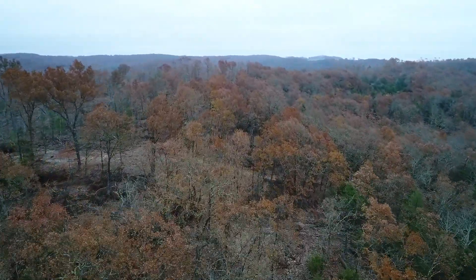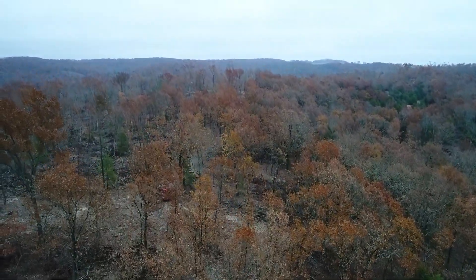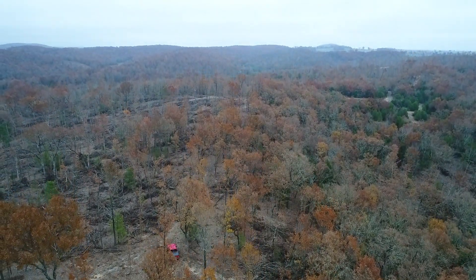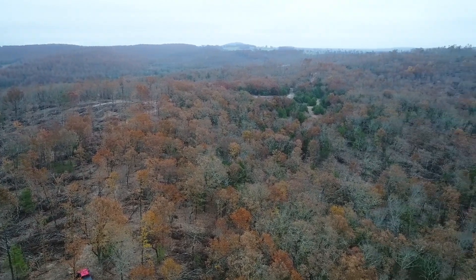Some of these tracts at Hawks Roost were logged very heavily. This one certainly had parts that were heavily logged, but even if you look at the tract across the road to the left of the truck off in the distance, that one is much more heavily logged than this tract here.